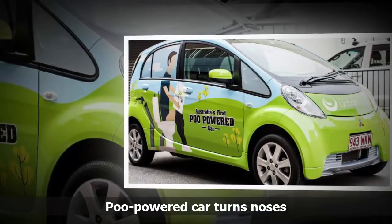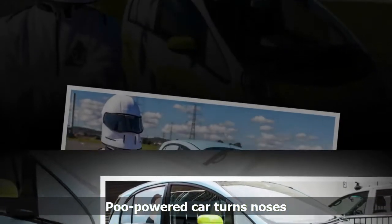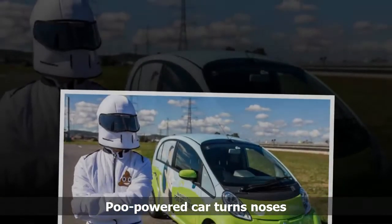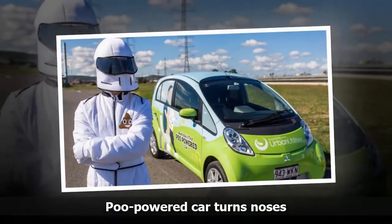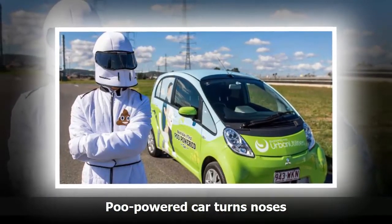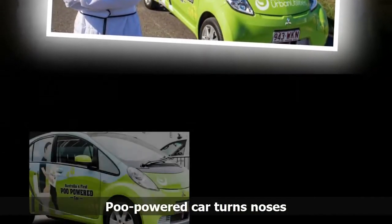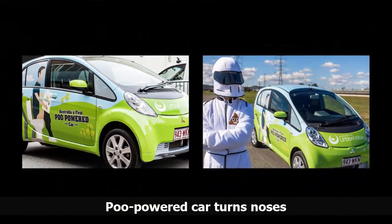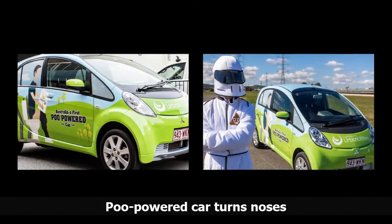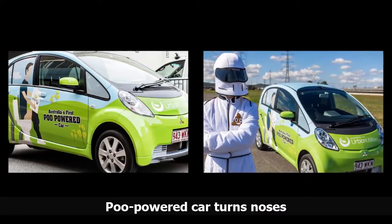By harnessing the power of Poo, we are not only reducing our operating costs but helping the environment by using a cleaner, greener energy source. The electricity used to charge the car, a Mitsubishi Innovative Electric Vehicle or IMEV, is produced by a co-generation unit at the treatment plant. Co-generation involves capturing the biogas produced from sewage, then using it to drive an engine which creates electricity.